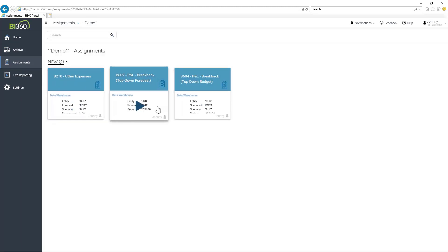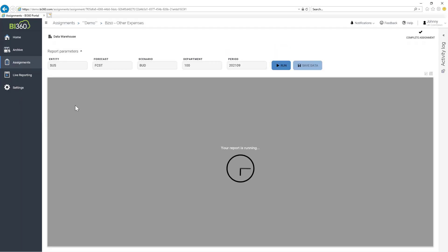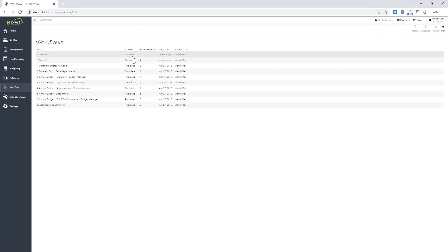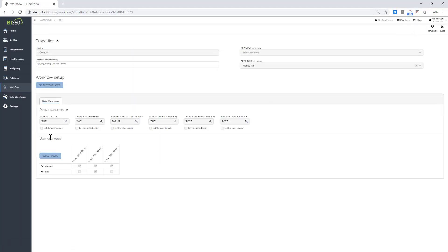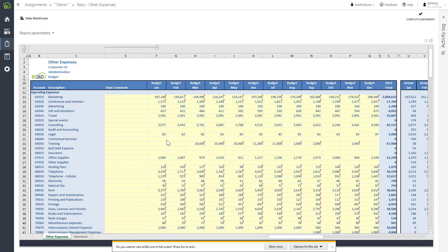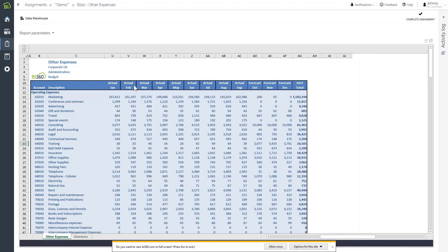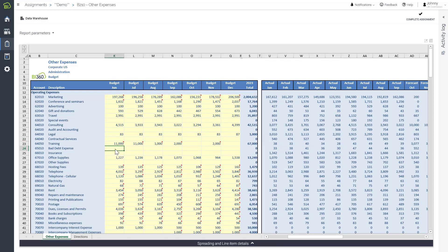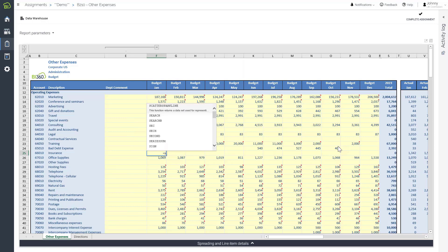Johnny can start entering budget data into this form — the yellow fields are where data needs to be entered, with actual and forecast data pulling through on the right-hand side. He can copy and paste, and use Excel formulas — for example, equals that times 1.1. Most importantly, BI360 has the ability to spread and add new line items. Going into a blank line item called 'Special Events,' I can use the spreading mechanism to distribute a $20,000 annual budget evenly across months by clicking 'Spread.'